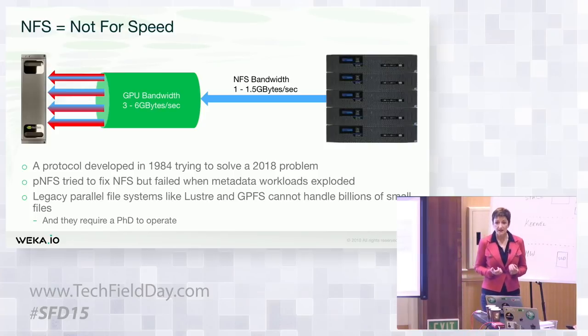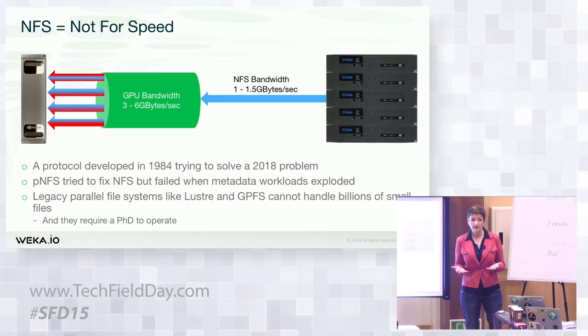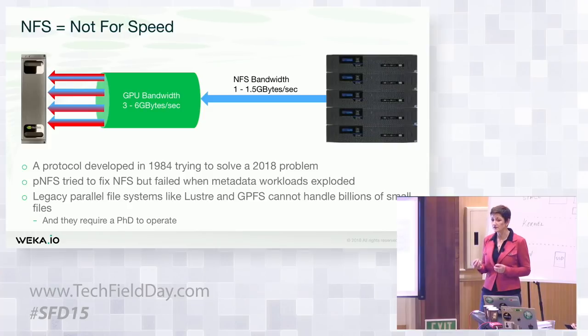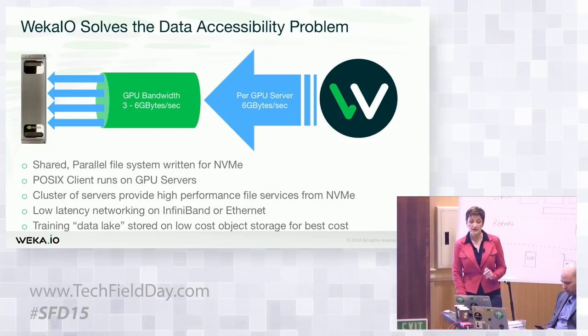PNFS tried to address this, but once the metadata load got extremely high, PNFS can't handle it either. The problem with legacy parallel file systems is they were built around large-file, bandwidth-oriented, disk-oriented workflows — not well suited to small files with billions of files and lots of metadata. At Weka.io, we give you the full bandwidth into that GPU server and can guarantee we will saturate the link. Key to that is our super low latency. Supporting InfiniBand is also a huge benefit — you don't need separate infrastructure for your GPU cluster and storage cluster; we can run the entire thing on InfiniBand as a single infrastructure.